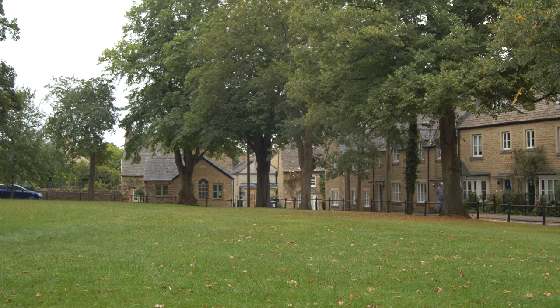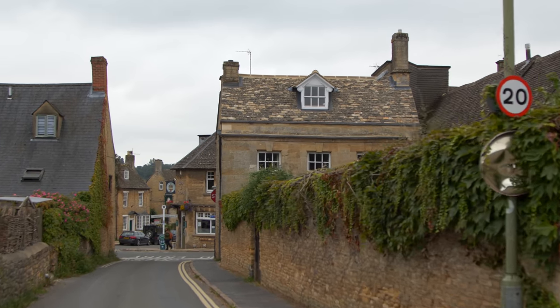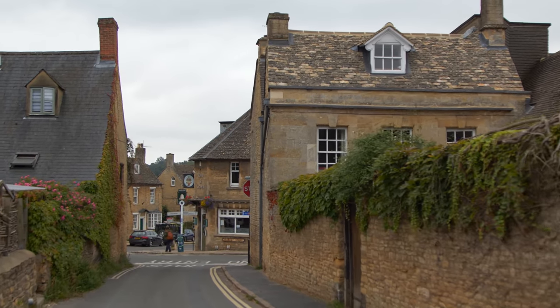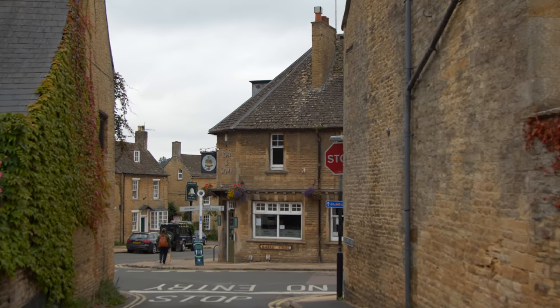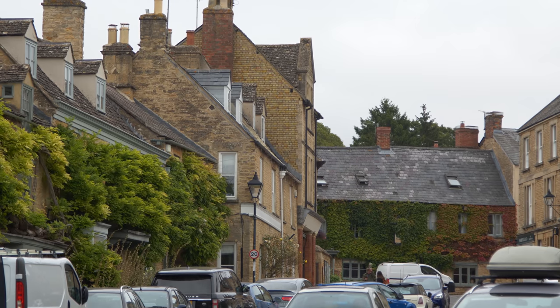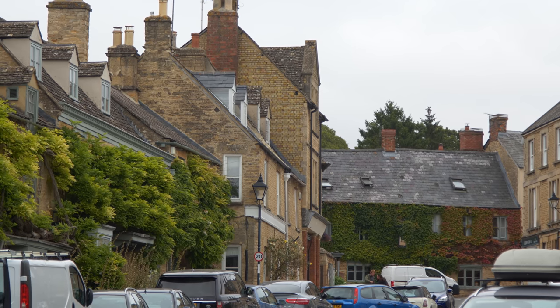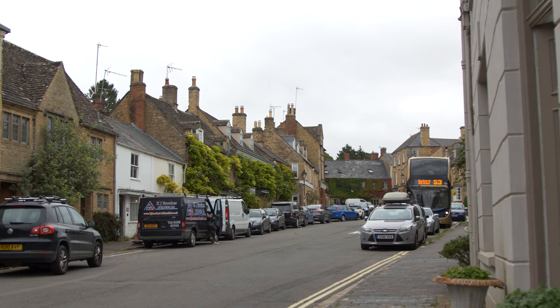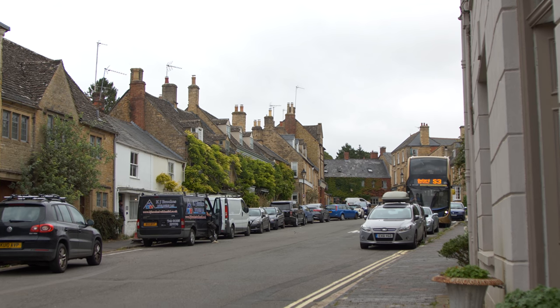The way this town has developed owes a lot to the fact that it has fallen under the control of a succession of hugely influential religious institutions and families, all of whom were absentee landlords. There was a market granted to the town by Henry III in 1256, but it doesn't appear to have been particularly successful and the town doesn't really feel as if it has a centre.